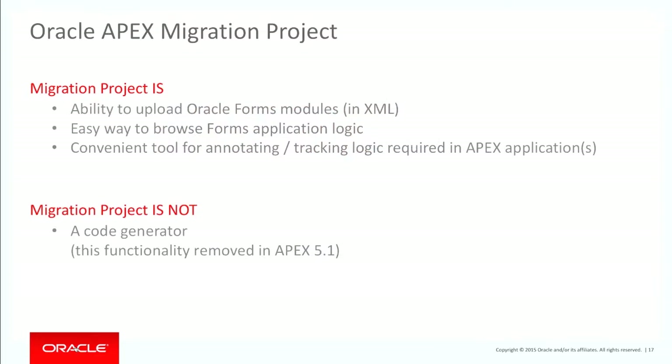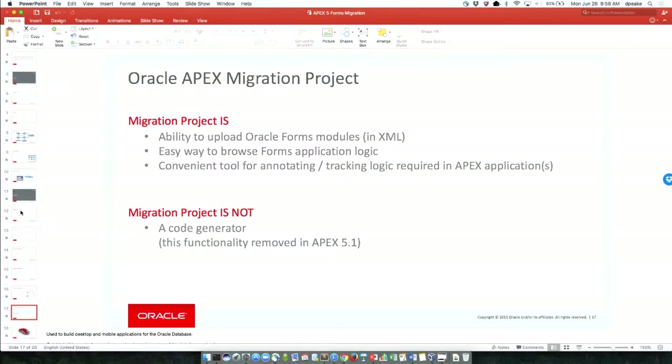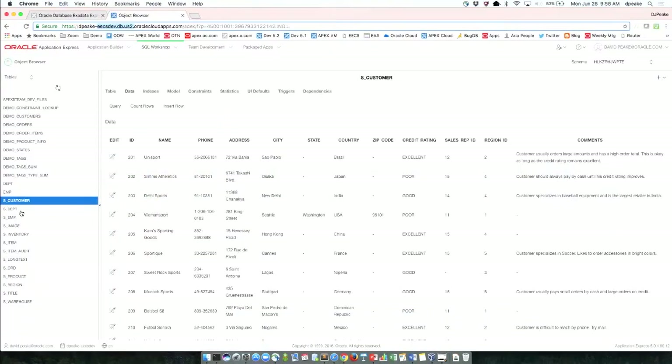Let's jump into the demo. I'm in my cloud service and I'm going to go into the application builder to the Forms migration section to create a project. I'll call this one 'kscope'. There's a schema, and I'm going to choose some XML files I've already converted from Forms — a customers FMB XML file and an orders FMB XML file.